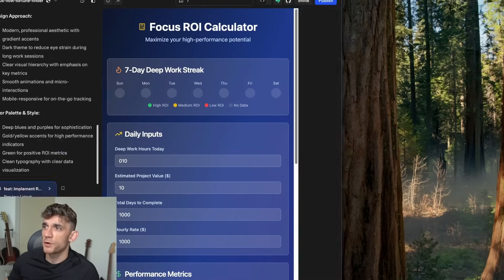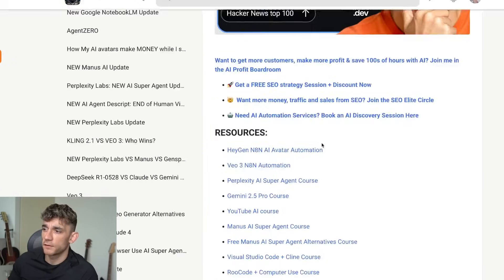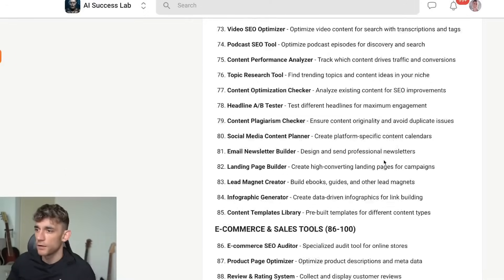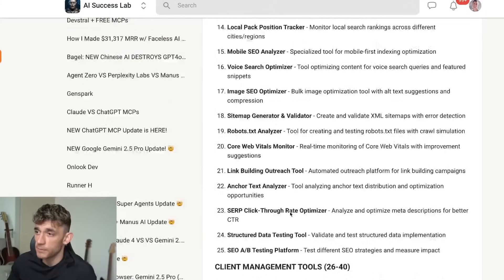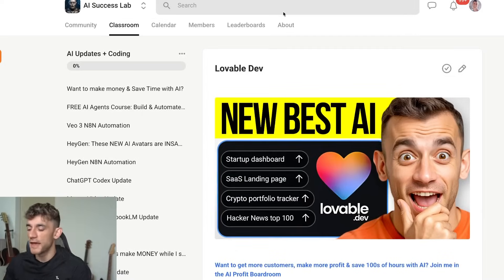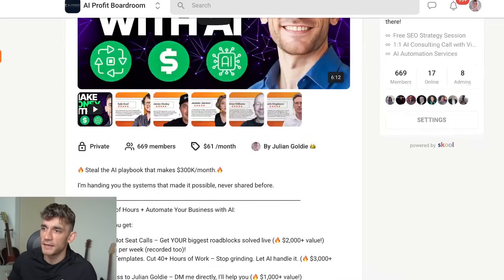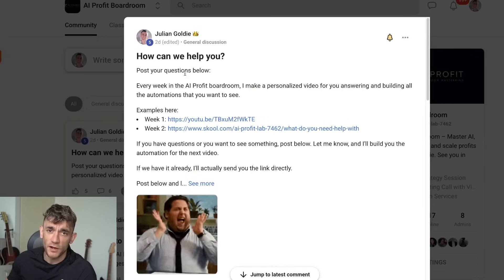Thanks for watching — you now know how to use Lovable for free all weekend. It's available for the next 48 hours. If you want access to the cheat sheet, video notes from today, 100 use cases for Lovable, and the prompts for using ChatGPT to get personalized recommendations you can copy and paste into Lovable, get that inside the AI Success Lab. If you want to connect personally, get support, or join a community of 669 members in the AI Profit Boardroom to scale your business with AI, the link is in the comments.